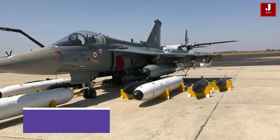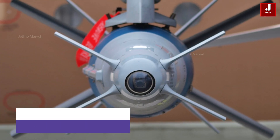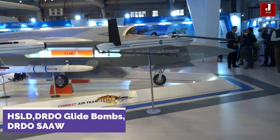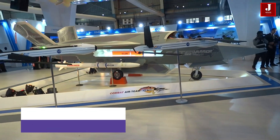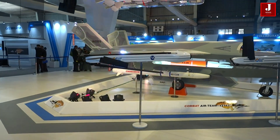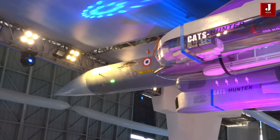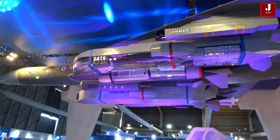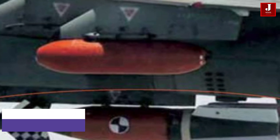The Tejas Mark II's bomb payload includes a range of precision-guided and unguided munitions. It can deploy SPICE series bombs, known for their accuracy and effectiveness. The aircraft will also carry the high-speed, low-drag series of bombs in various weights, along with DRDO glide bombs and DRDO smart anti-airfield weapons. For laser-guided strikes, the Sudarshan bomb will be employed, offering precise targeting capabilities.